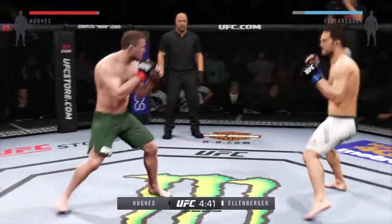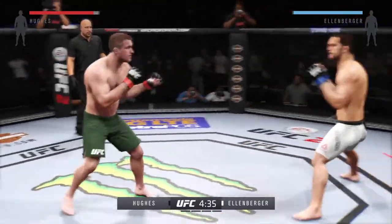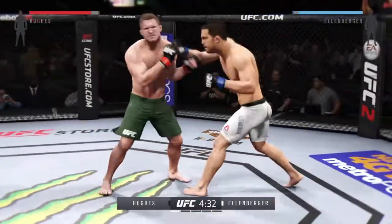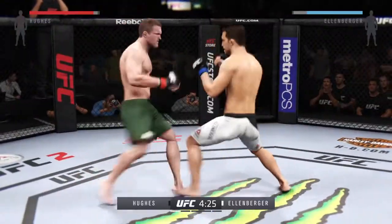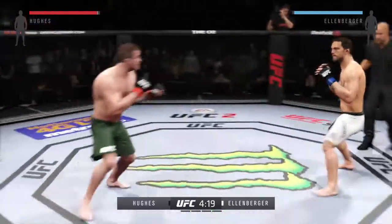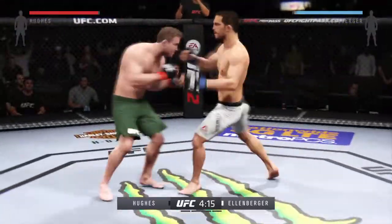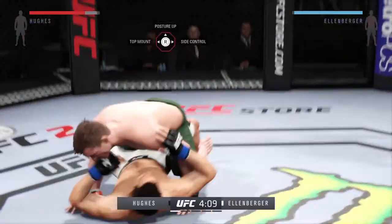Jake Ellenberger is a powerful wrestler with serious one-punch knockout power in his hands. Ellenberger counters with the straight right. Nice late kick — he tags him with the punch. Hughes with another nice late kick. Hughes gets the early takedown.